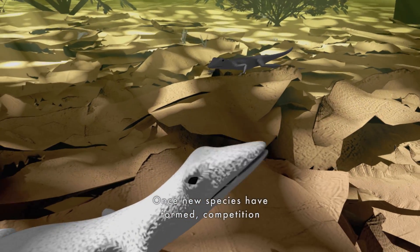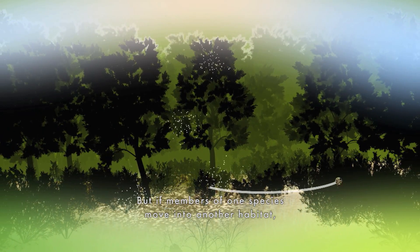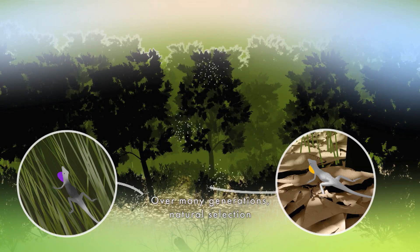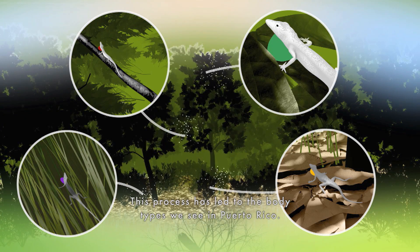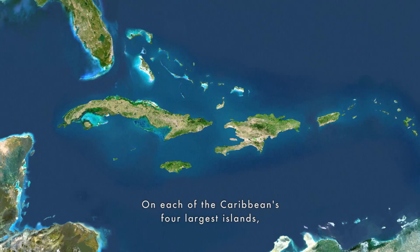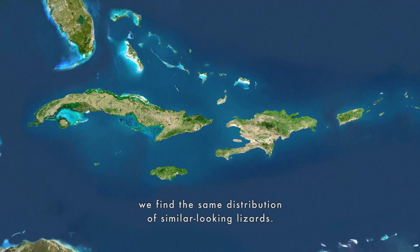Once new species have formed, competition drives the evolution of different body types. Species living in the same area compete for resources. But if members of one species move into another habitat, they can use resources not available to the other species. Over many generations, natural selection favors traits that enable species to occupy different habitats. This process has led to the body types we see in Puerto Rico — and not just there. On each of the Caribbean's four largest islands — Puerto Rico, Jamaica, Cuba, and Hispaniola — we find the same distribution of similar looking lizards.